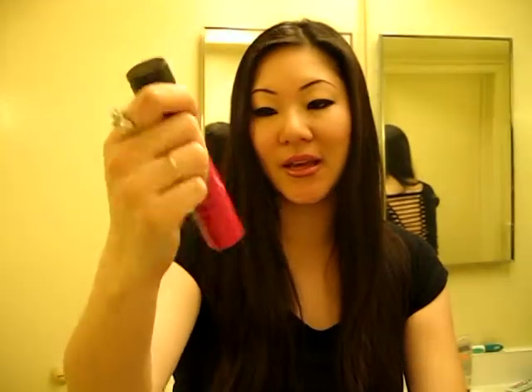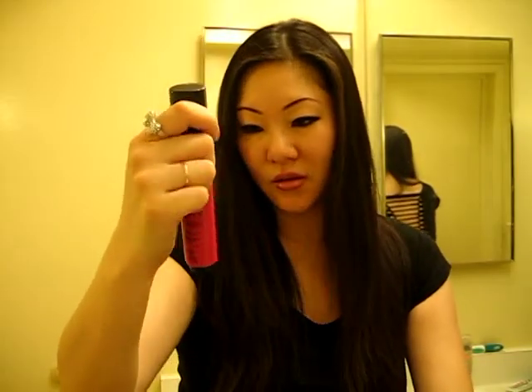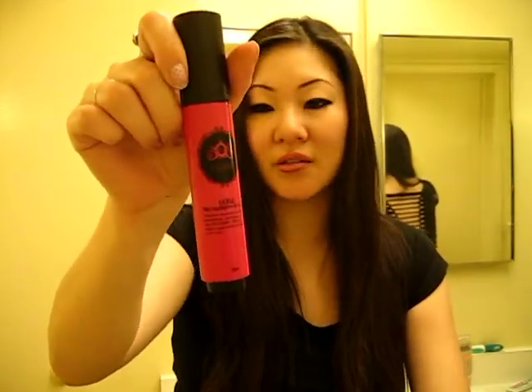Hi everyone, I'm here to do a product review today and it's from Lioele and this is the Silky Highlighter BB Touch. What this is, it's a shimmery foundation to give you a very nice glow without looking oily.